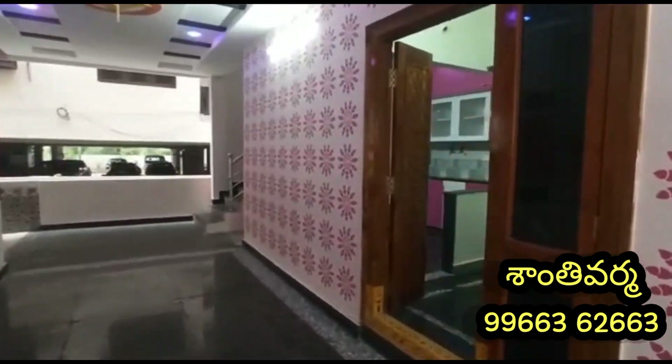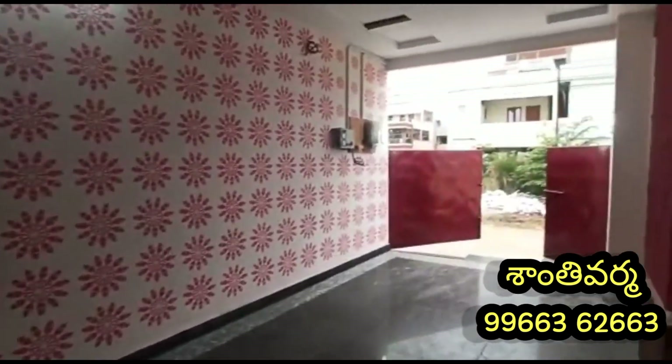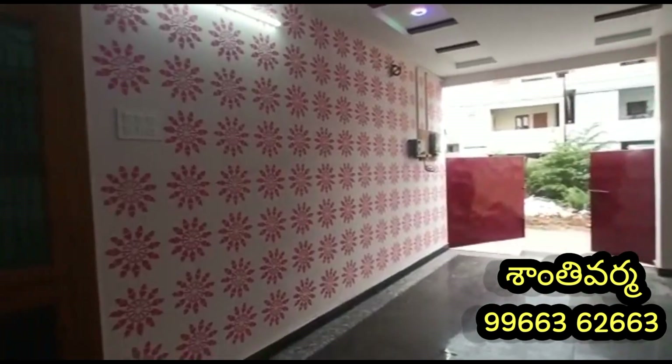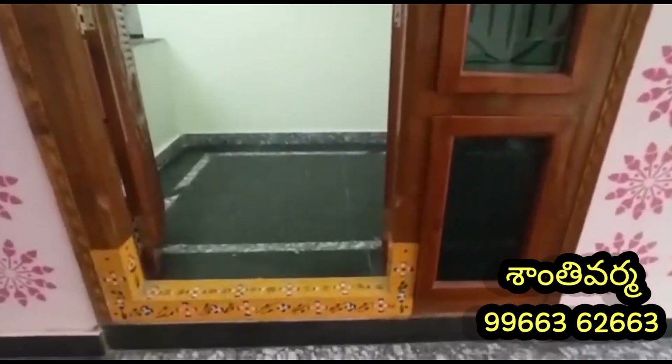We have a vestibule house. We have a single bedroom house, a double bedroom house, and a top bedroom house. We have a vestibule door, a single bedroom, and a take-out door.